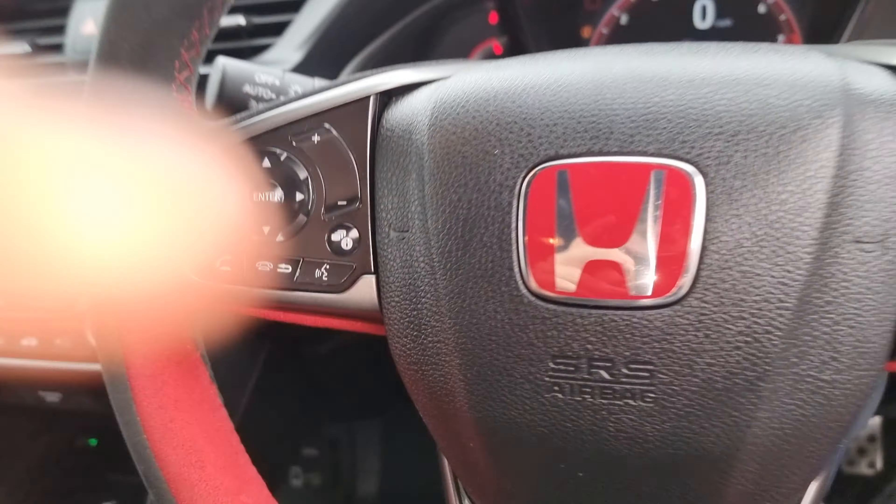It does come with these 20 inch alloy wheels which are finished in piano black with the red pinstripe. Moving round you can see that we do have the carbon fibre side skirt extensions, and on the door handles we do have the carbon pack on this vehicle.